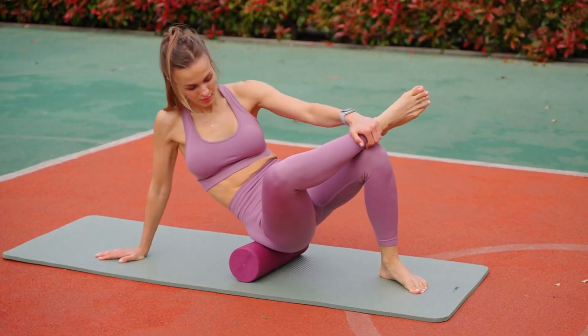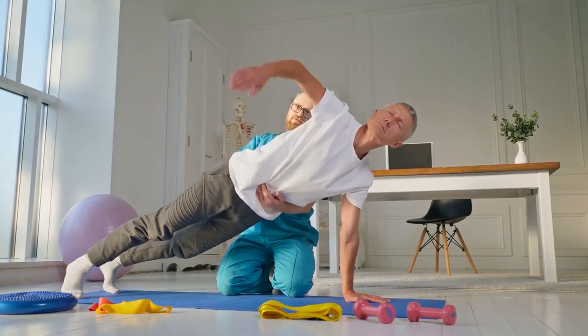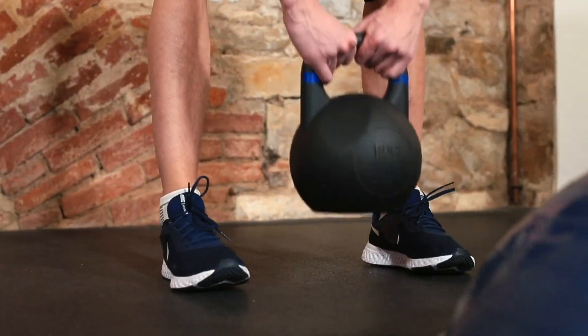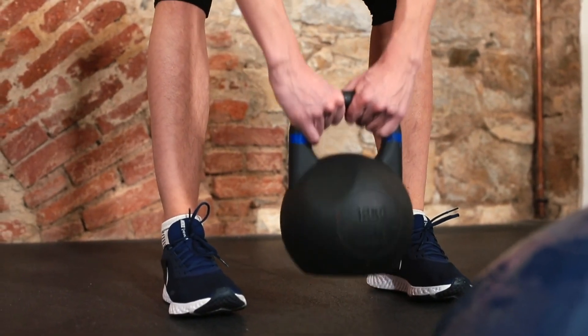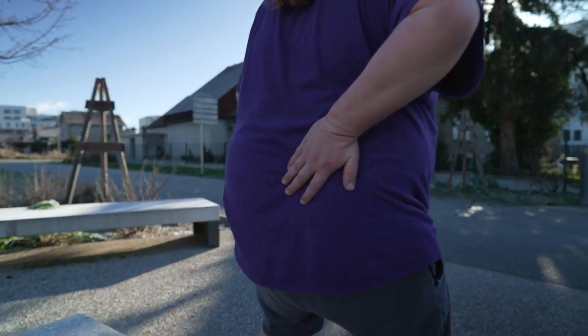3. Engage in Regular Exercise. Regular physical activity is crucial in strengthening the back muscles and improving flexibility, which in turn can help alleviate pain. Focus on exercises that enhance core strength, such as Pilates, yoga, and gentle stretching. Additionally, low-impact aerobic activities like walking or swimming can be beneficial.